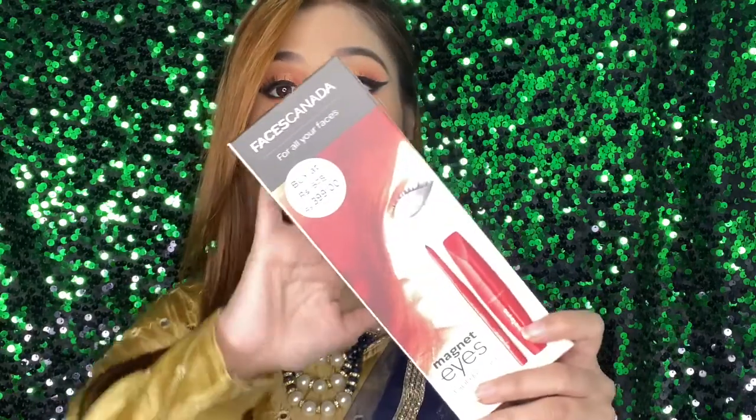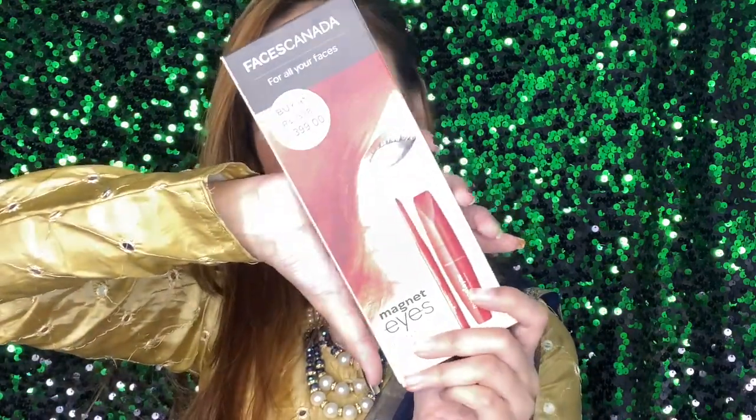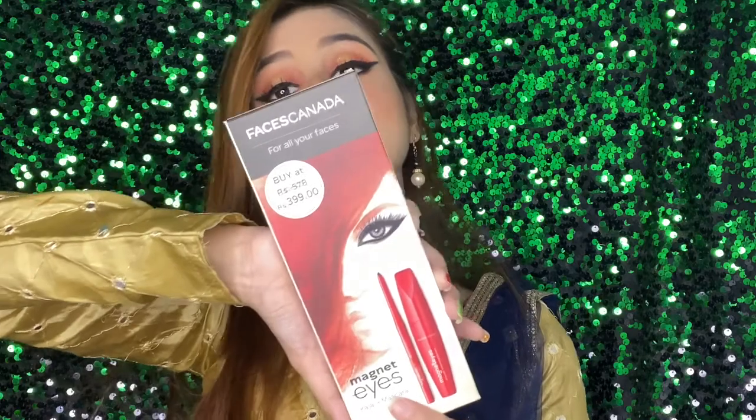This is a product received in very classy packaging, so I will open it. The mention here is Faces Canada — for all your faces. The real price is 578 rupees but we get this for just 399 rupees, so we get a discount.